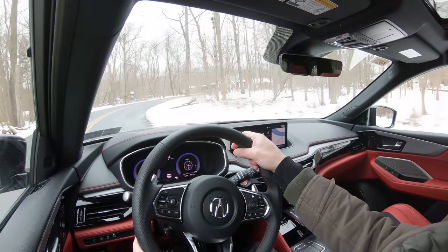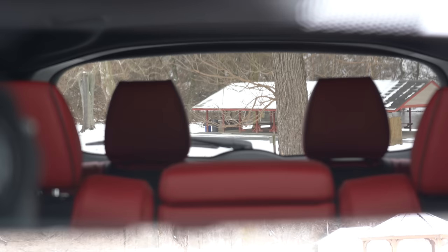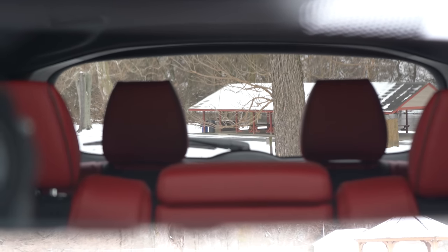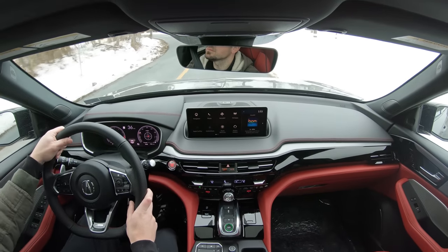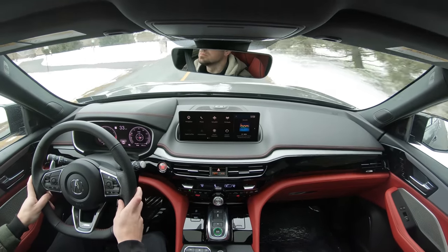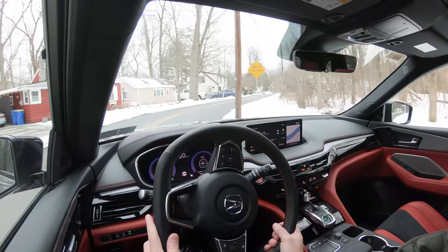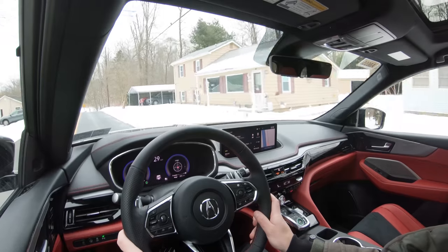Visibility is fine out the back, though with the third row up those headrests are beefy — fold them down if you don't have third-row passengers. Rain-sensing windshield wipers come with the Technology Package and up, automatically activating when mist or rain is detected. The Advanced Package adds a head-up display — that's the only way to get it. That wraps up the performance segment; let's go to the park and check out the exterior.